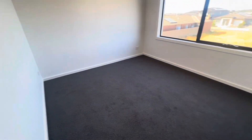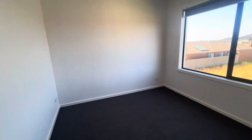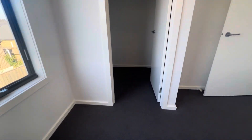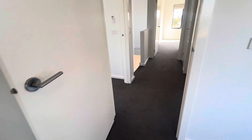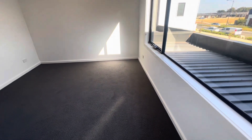Popping to bedroom two — again a split system, really good size. These two do overlook the back, and again a walk-in robe, so lots and lots of storage in the bedrooms.